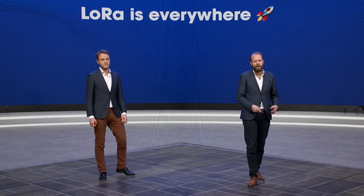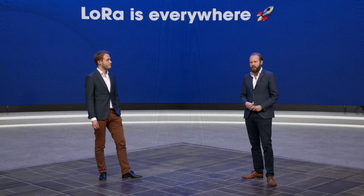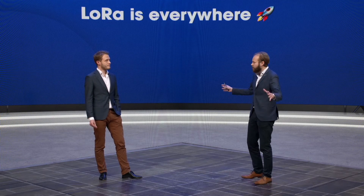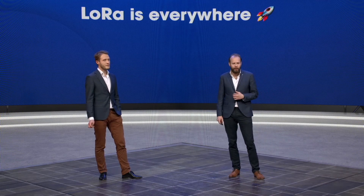You can literally say LoRa is everywhere. If you look at the diversity of our ecosystem and the diversity of our user and customer base, it's like everywhere around the world in any industry. So just let me quickly go through a few of them.